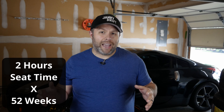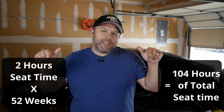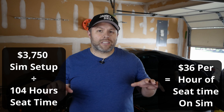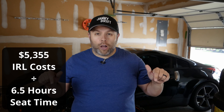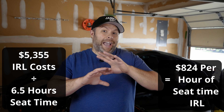On the sim side, I generally average two to three hours per week, sometimes more, sometimes less. But let's say an average of two hours per week at 52 weeks in a year, which is 104 hours. Now the division portion of this janky drift math lesson: the cost of my sim setup at $3,750 divided by 104 hours came out to $36 for every hour I drove sim last year. My real life event cost at $5,355 divided by six and a half hours of seat time means that every hour I spent on track cost me around $824. That's an astronomical difference.